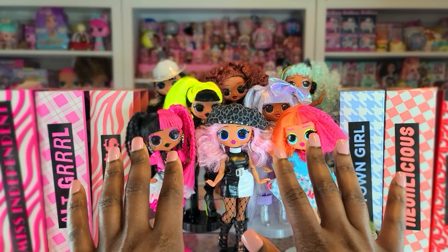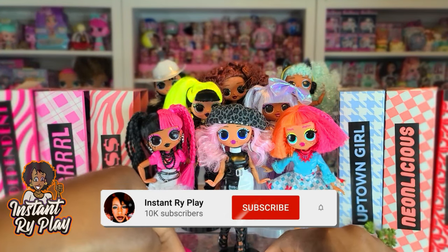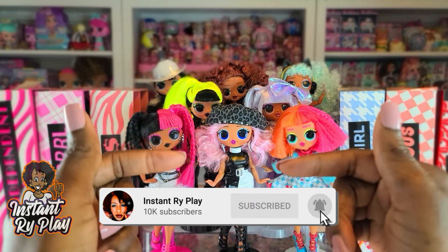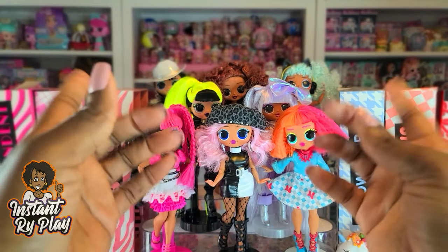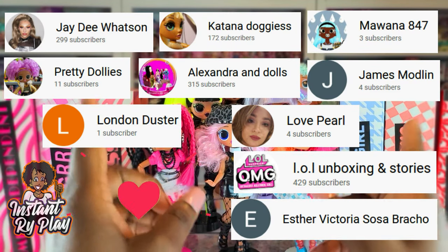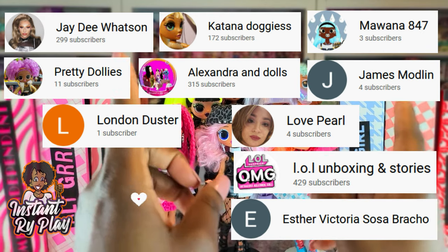Hi RidePlay Pals! Thank you so much for clicking on this video. If you're new to our channel, click that red subscribe button and ring that notification bell so you get updates anytime we upload new videos. Before we get into the video, I want to give a super shout out to some of my awesome subscribers. Thank you guys so much for clicking and sticking with me.